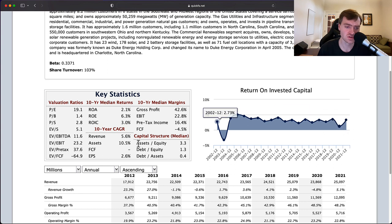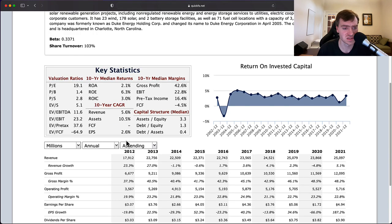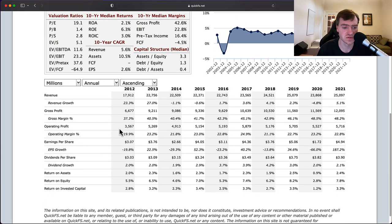Why are these returns getting worse over time? You can see it clearly: the 10-year CAGR shows revenue growing at 5% but assets growing at 10%. If you grow assets faster than revenue over time, eventually your return on invested capital is going to deteriorate — and that's exactly what we see, leading to lower EPS growth. Anytime you see EPS growing slower than revenue, it's probably due to dilution.